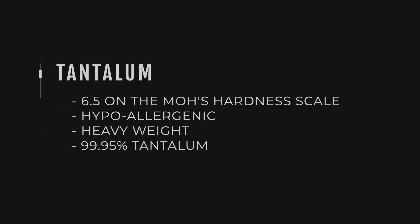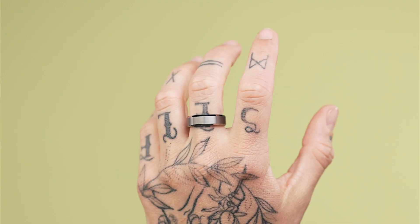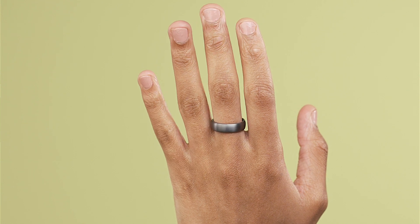We've got tantalum, which is one of our most popular metals — really the most alternative metal we offer. We started out in stainless steel and titanium and then quickly moved towards tantalum because of this dark, smoky, mysterious metal. It's our heaviest ring option. It's hypoallergenic, which is great for any allergies, and sits at a six and a half on the Mohs hardness scale — nice and tough for a wedding ring. It's 99.95% tantalum, one of the rarest metals on earth — apparently only around 50 years of resources left in the world.